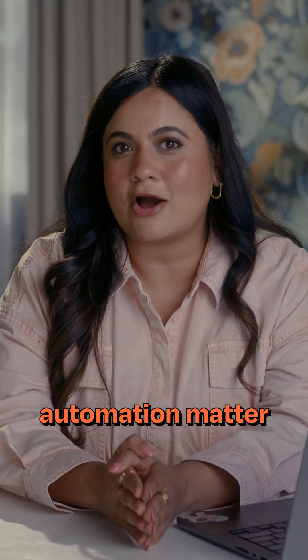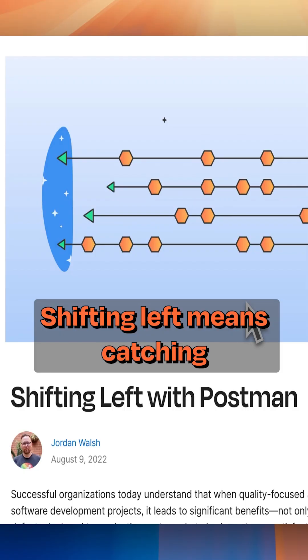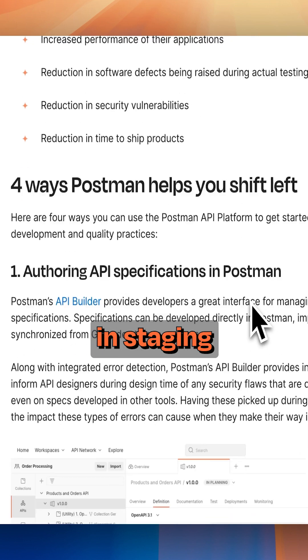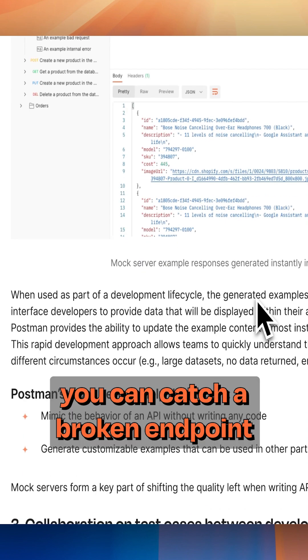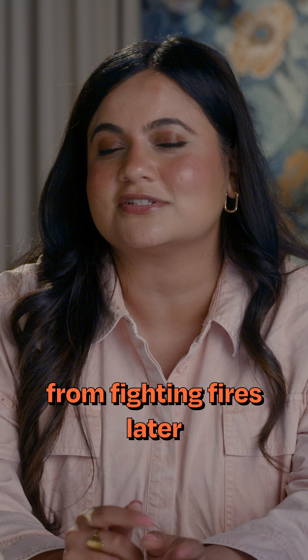Why does API automation matter for your development process? Because it helps you shift left. Shifting left means catching bugs and issues earlier in your development cycle, rather than finding them late in staging or worse in production. For example, if you automate your API tests to run on every pull request, you can catch a broken endpoint before it's even merged, saving your team from fighting fires later.